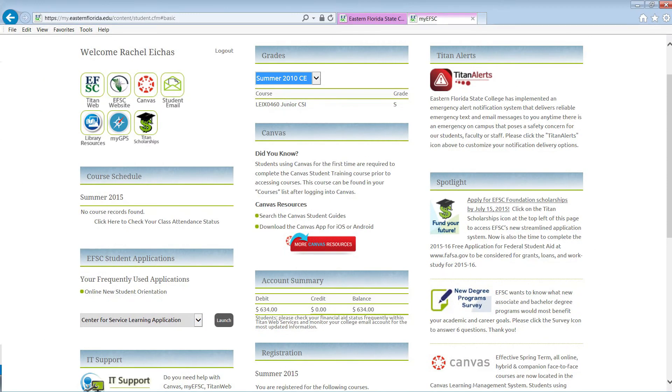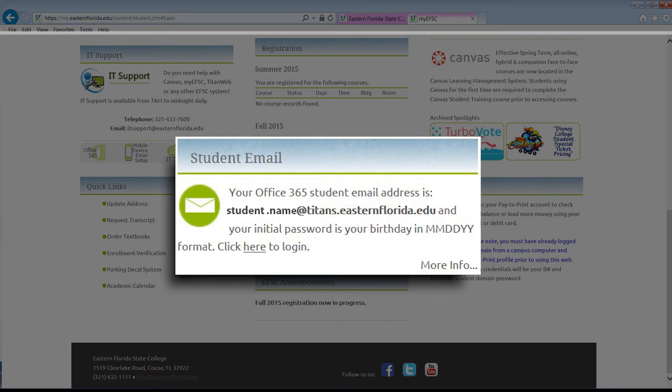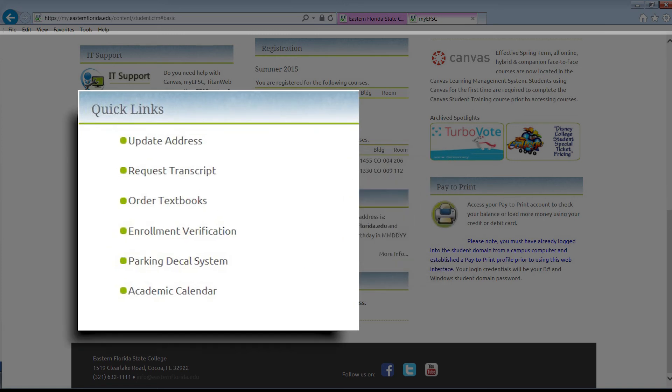Your student email address and initial password information is located here. Quick links to help you manage your account and student records are also located on this page.